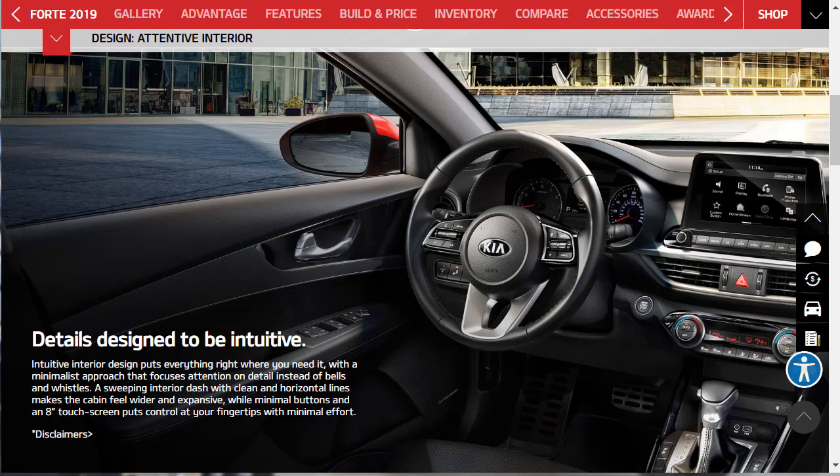Intuitive interior design puts everything right where you need it with a minimalist approach that focuses attention on detail instead of bells and whistles. The interior is really nice looking. I can see the sport pedals, the rear blind spot assist icon in the mirror, a nice touchscreen, a steering wheel that looks leather-wrapped, and a push start. The shifter doesn't look cheap and flimsy. You've got upgrade buttons just like BMW puts on their packages for heads-up displays and things like that. It's a very nice car, especially at this price point.